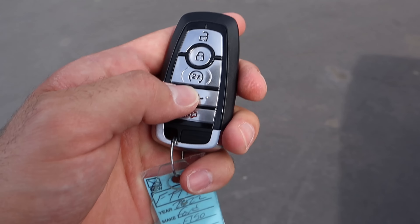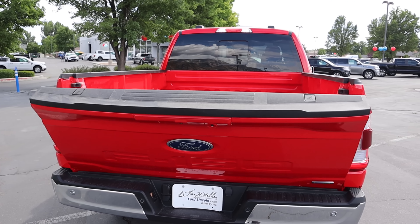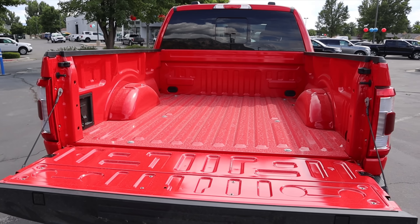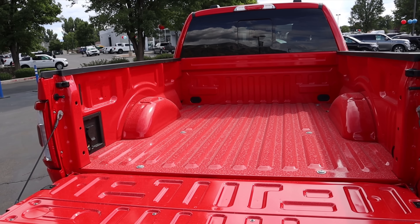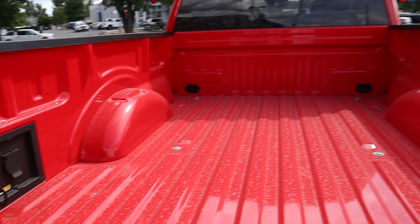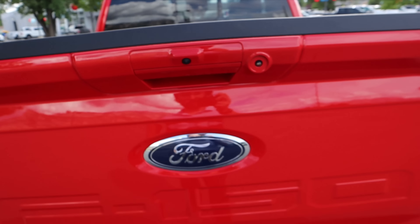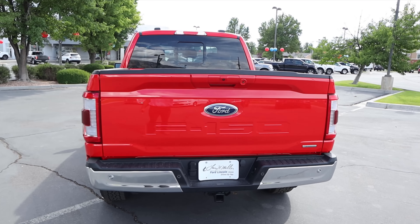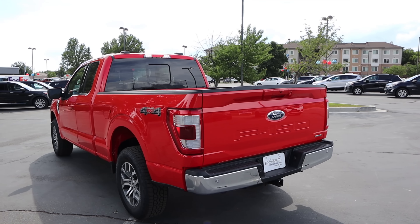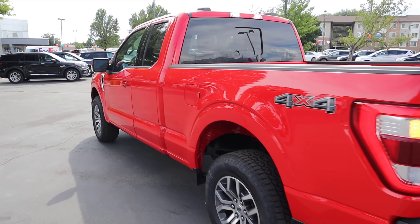We've got this nice tailgate drop-down function. Payload capacity is 1,565 pounds — I thought it would be more since this has the smaller 2.7 V6, but still solid for the segment. There's a power outlet here in the bed. It's a six-foot-four bed with no bed step or anything like that, just the regular tailgate. There's not much else that's weird on the outside; it's just normal Lariat stuff.